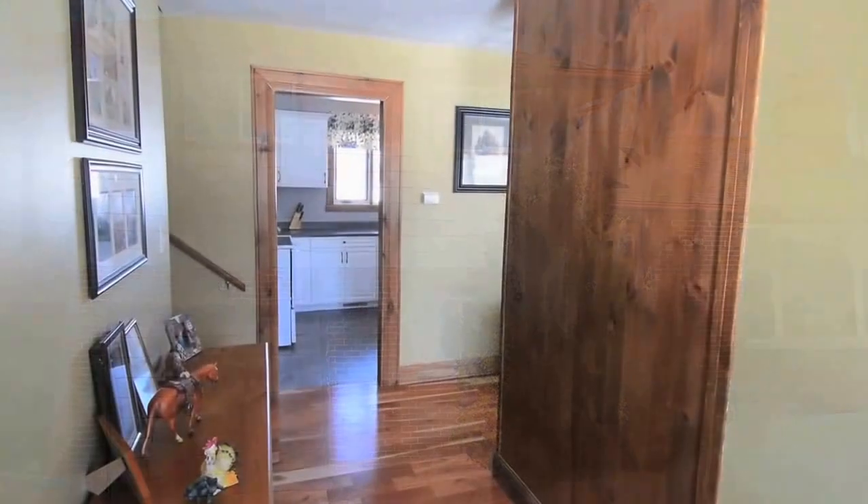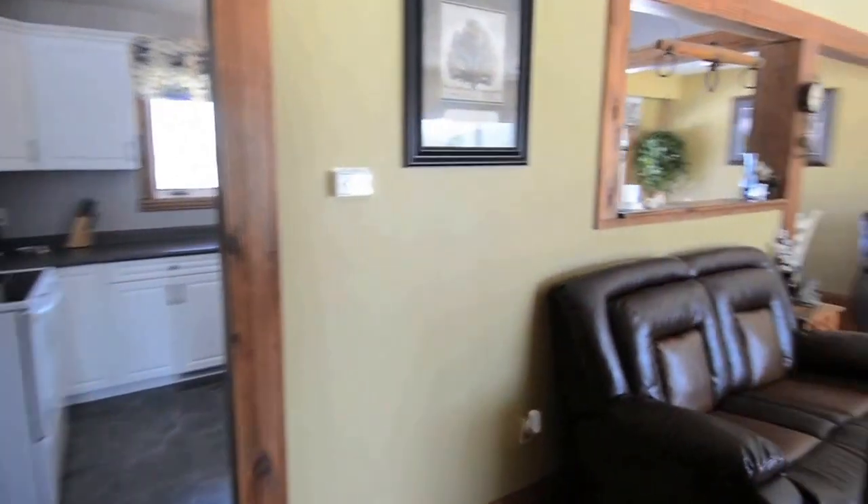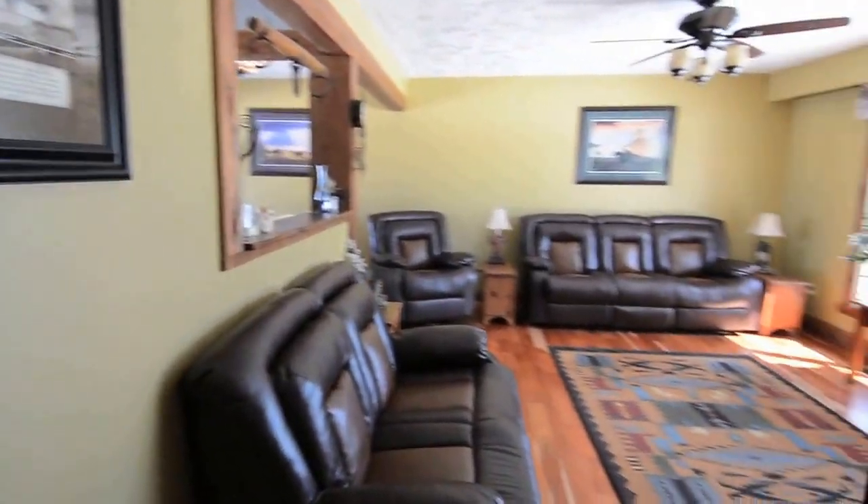This ranch-style home comes with a single car garage and carport and has many recent upgrades, including new doors, flooring, kitchen and bathroom.